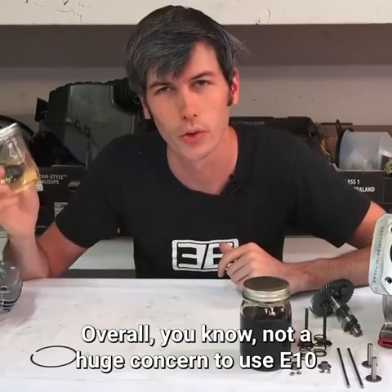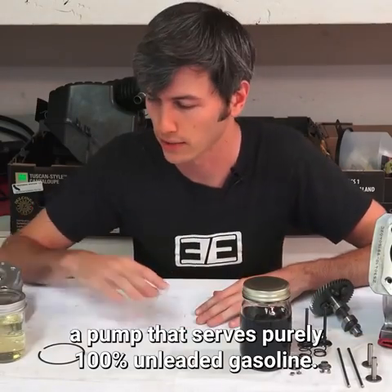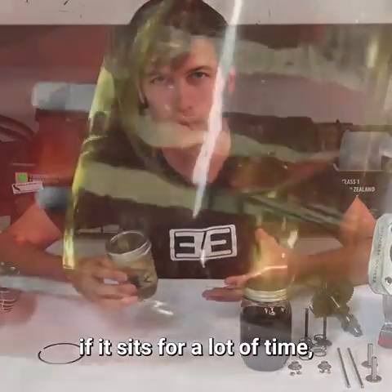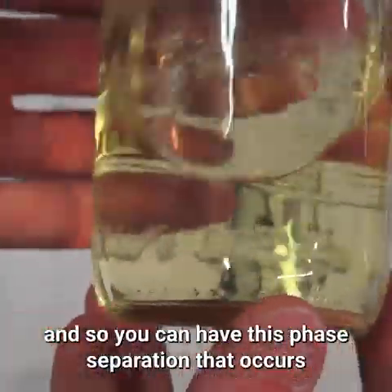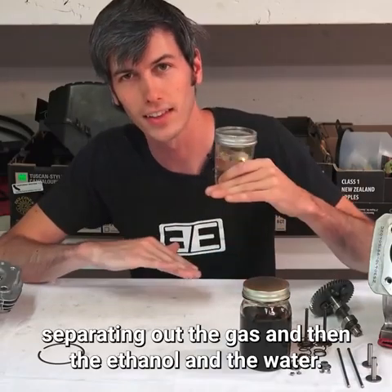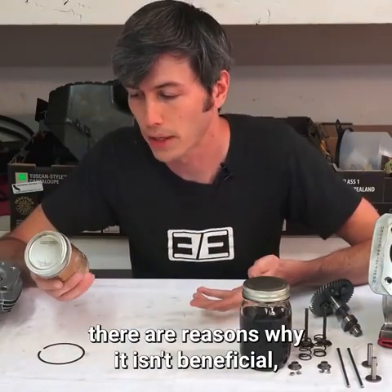Overall, it's not a huge concern to use E10 with your modern car — you don't have to go out of your way to find a pump that serves 100% unleaded gasoline. That's not to say there aren't other disadvantages: ethanol can cause phase separation if it sits for a long time, as it absorbs water from the air. Also, ethanol has less energy content, so from a fuel economy standpoint there are reasons it isn't beneficial.